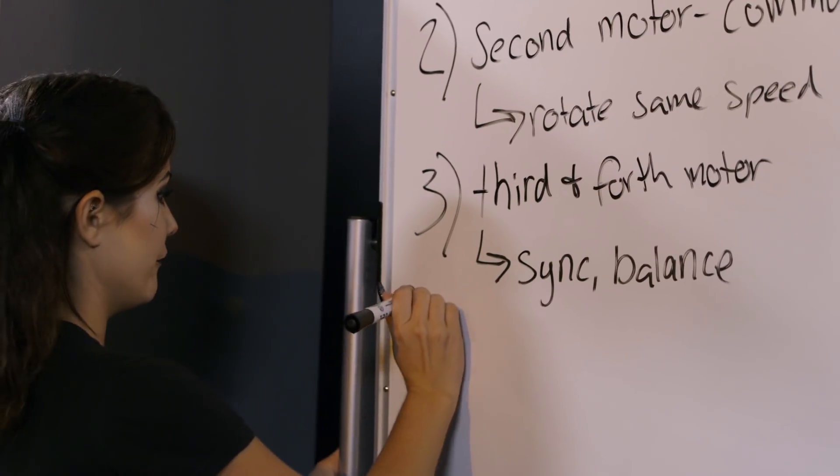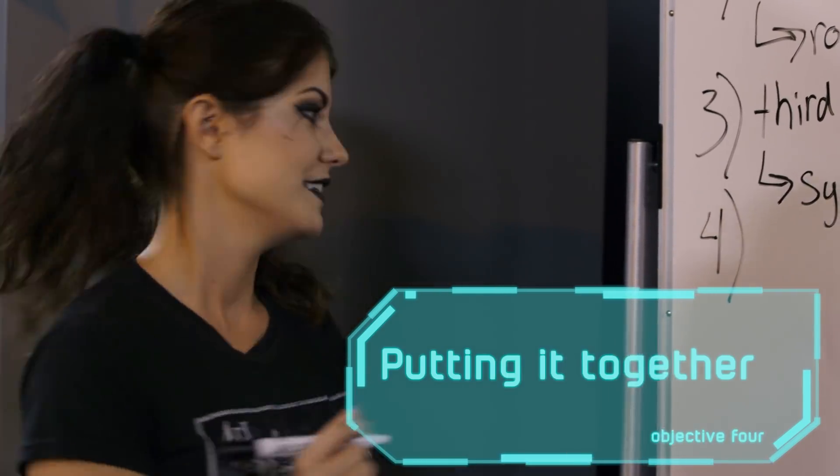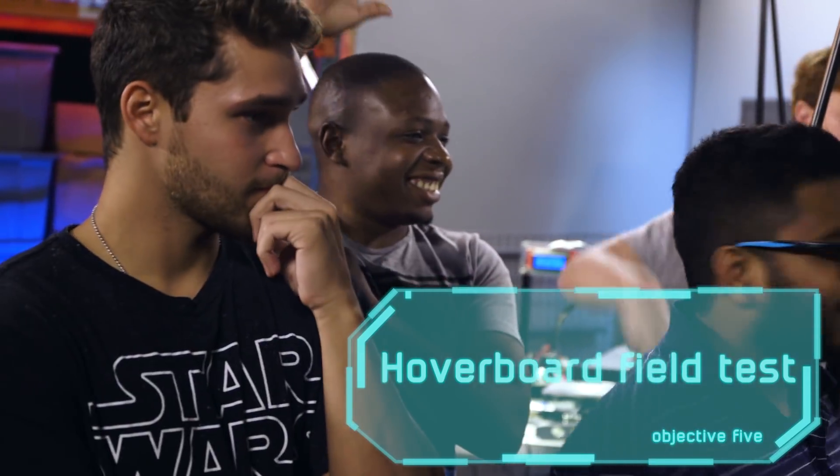What about putting it all together — when does that happen? That's step four: putting it together. And step five is the testing phase. Who's going to be the tester? Yeah — have fun.